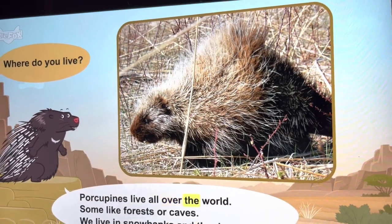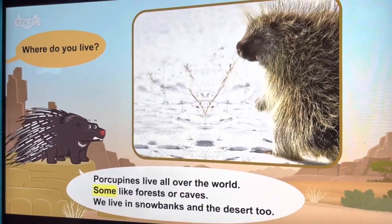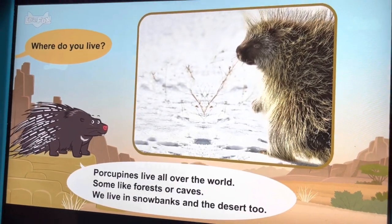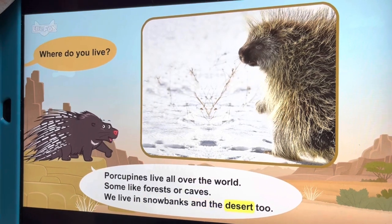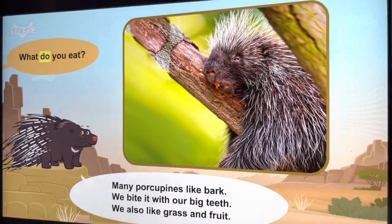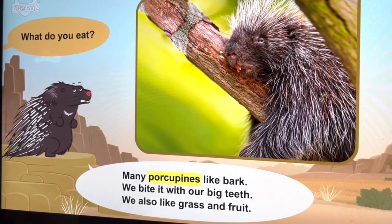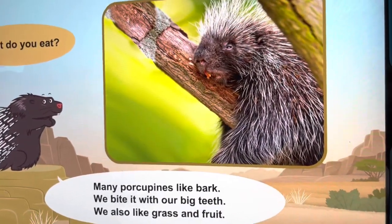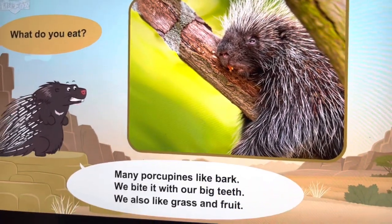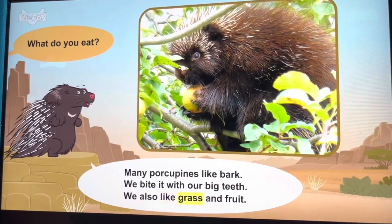Where do you live? Some porcupines like forests or caves. We live in the desert too. What do you eat? Many porcupines like bark — we bite it with our big teeth. We also like grass and fruit.